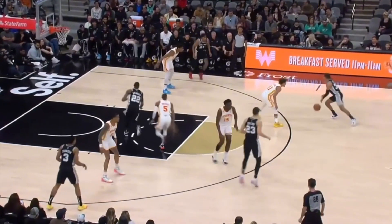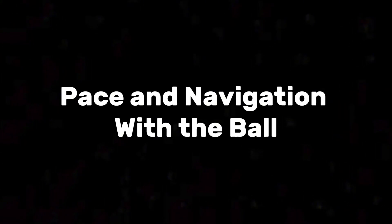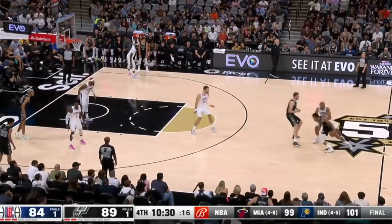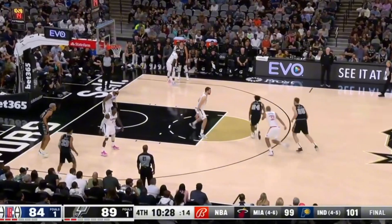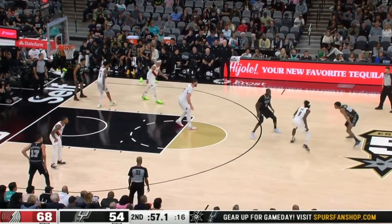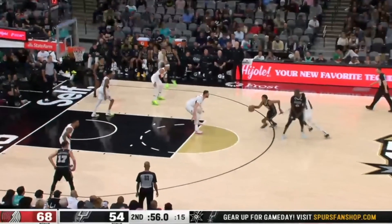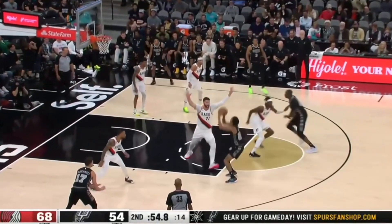On top of his physical tools, Vassell also has really good pace and navigation with the ball. In pick and roll he's really good at finding the open space on the floor and snaking his way to spots to rise up. You'll see Devin here working off the screen — notice how the big is sitting deep in a drop while his man is also trying to fight over the screen. From this spot all the open space is going to be on the left side of the floor, so Vassell simply snakes the ball into that open space and rises up for the jumper.